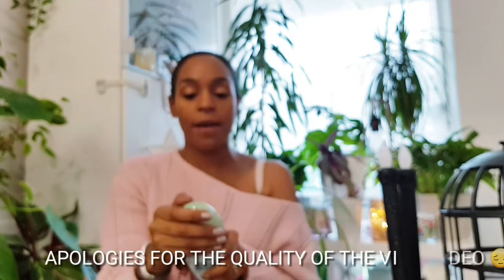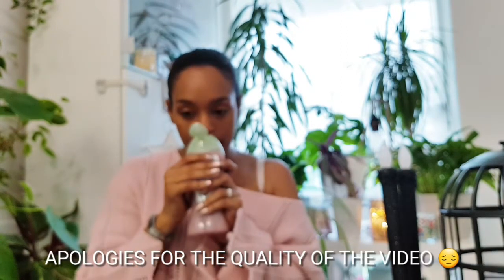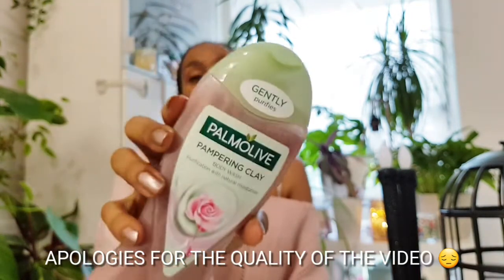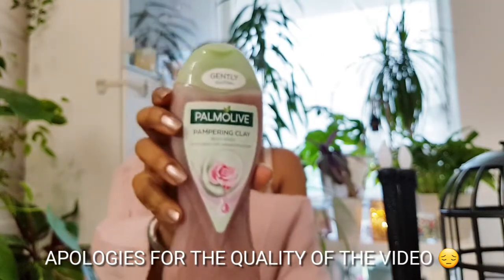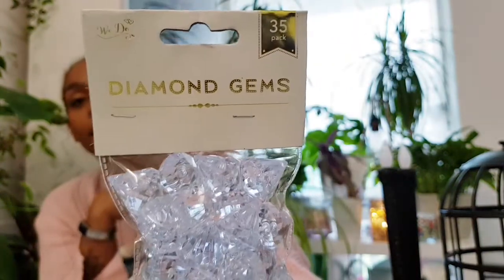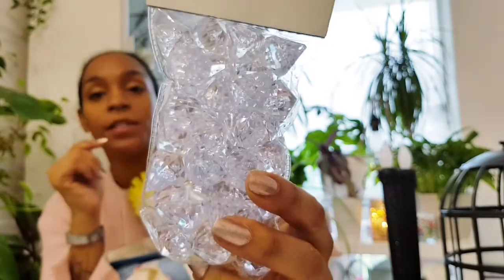Next up, Palmolive pampering clay body wash — purification with natural moisturisation. It smells freaking amazing! It says it gently purifies, and I've never tried this one before, I've never even seen it. I'm going to give it a try. I also got some more diamond gems from the wedding section — I've used these in a couple of DIYs already but I just keep buying more because they are so beautiful.